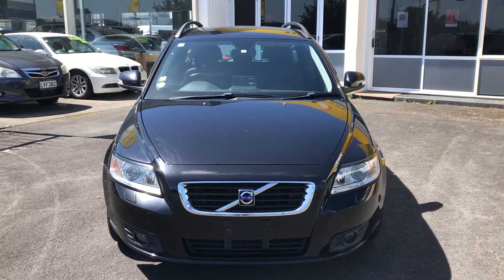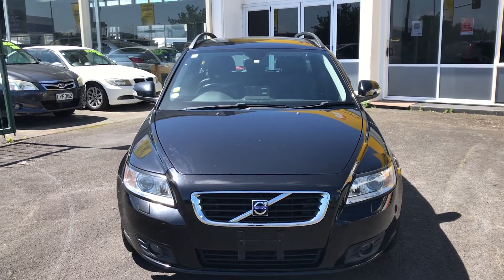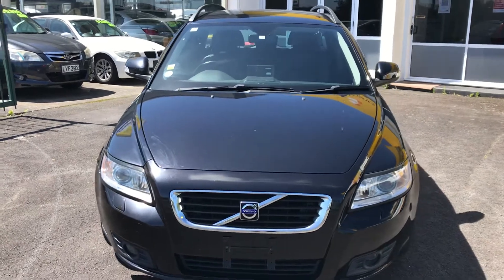Welcome. Here we have a 2010 Volvo V Pacific Station Wagon. Just gonna give you a video walk around of the car and give you an idea of its condition.